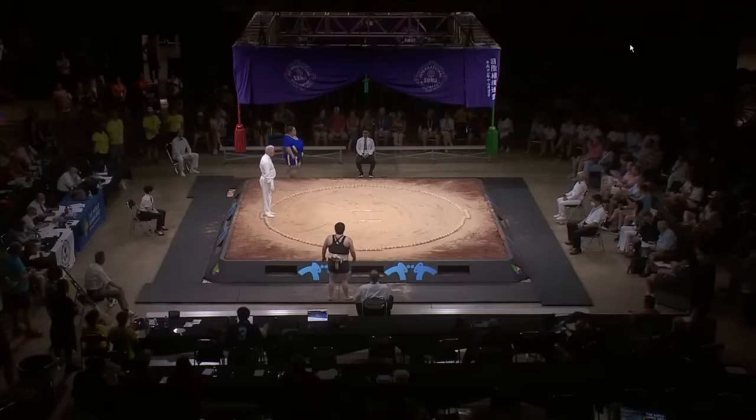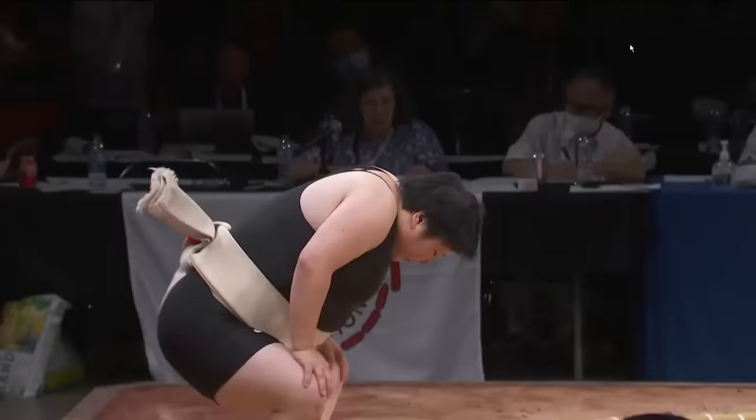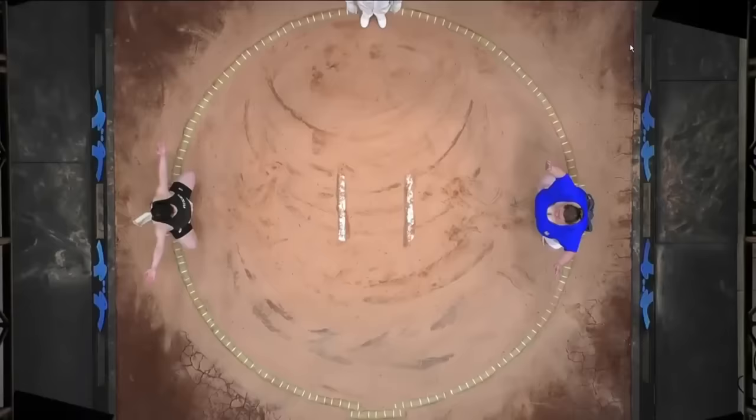Guys, you are victorious. That was a win by Oshidashi. We'll talk about more of the Kimarite, the victory conditions, in just a moment. It was also excellence for Ukraine, who are very strong in the sport of sumo.